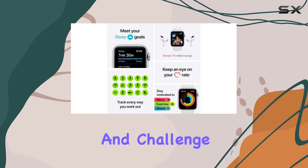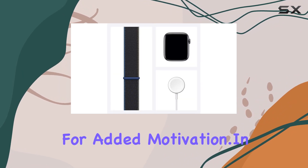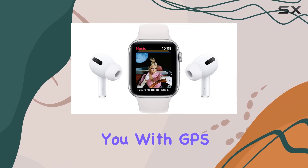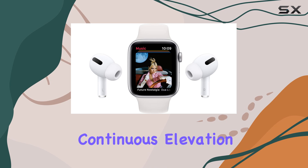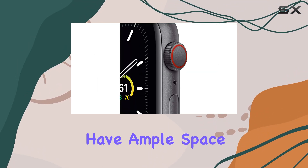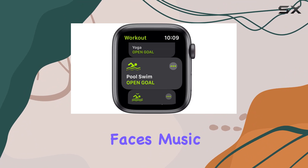Share your activity rings with friends and challenge them to 7-day competitions for added motivation. In terms of navigation, the SE guides you with GPS and provides continuous elevation updates. With 32GB of built-in storage, you have ample space for apps, watch faces, music, and more.